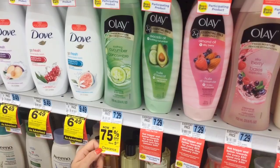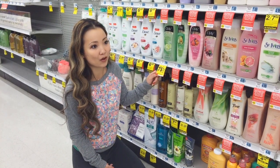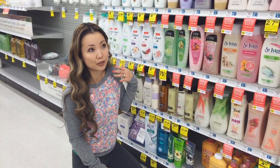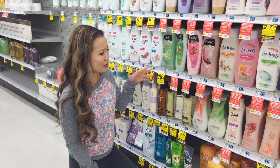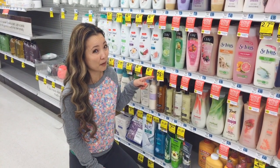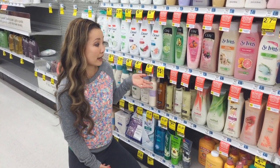Olay body wash is 75% off, so it's $1.82 now. We have an Olay body wash $1 off coupon from the January P&G insert that came out 12/28, but you cannot use that on this. There's also I think a $1 off Ibotta offer, but I'm not sure — I think that one expires today.